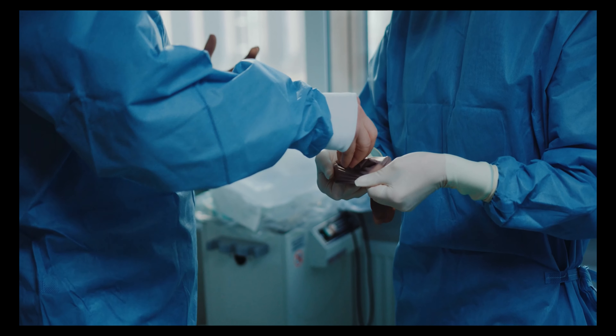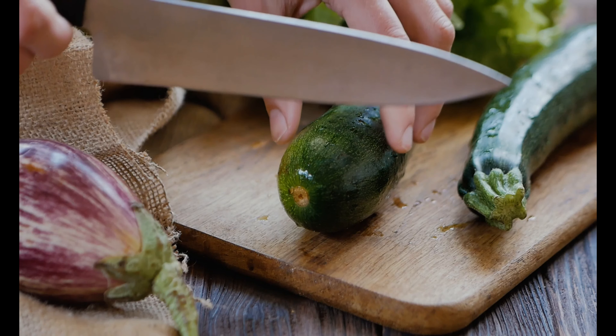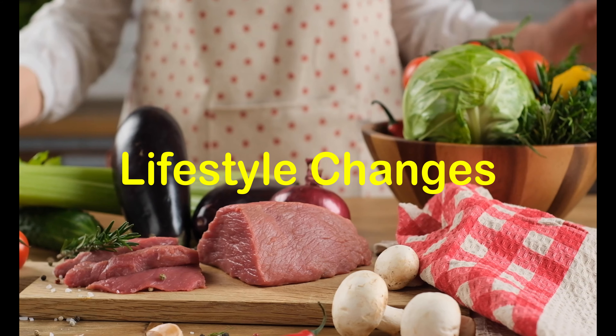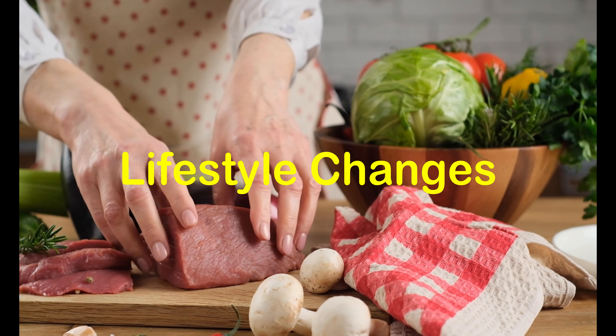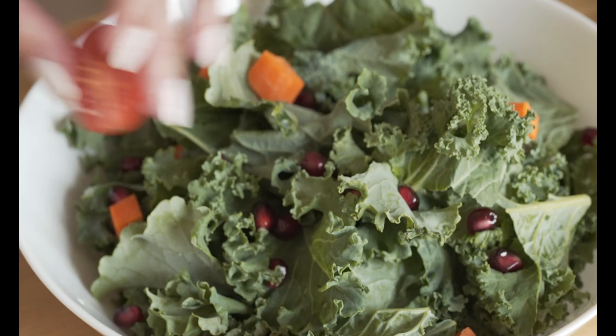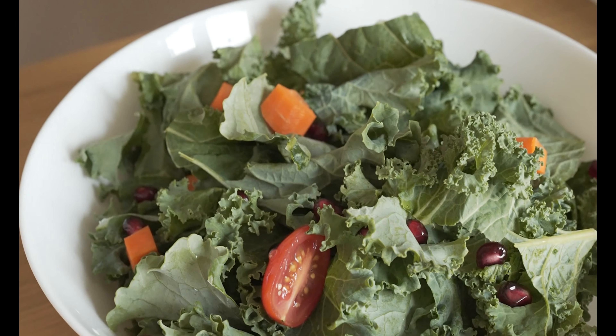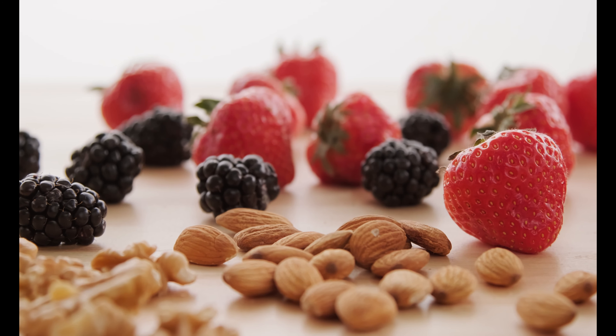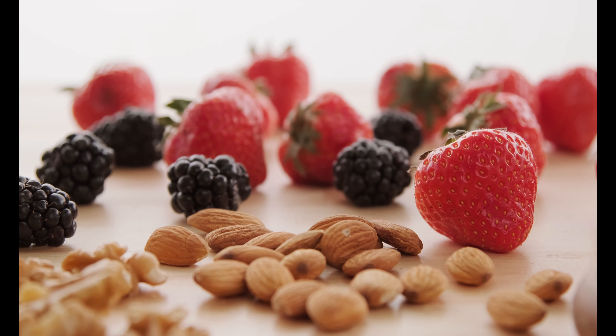In addition to medical treatments, adopting certain lifestyle changes can support healthy hair growth. Maintaining a well-balanced diet rich in essential nutrients, reducing stress levels through relaxation techniques or activities, and avoiding excessive heat styling or harsh chemical treatments can help improve hair health. A holistic approach that combines medical treatments with a healthy lifestyle can yield the best results.